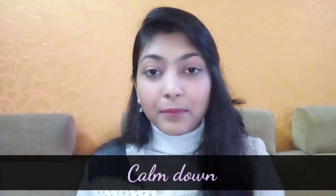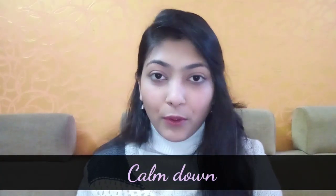When we want to tell someone to calm down — meaning be quiet or relax — we say: calm down.